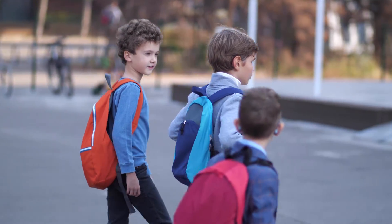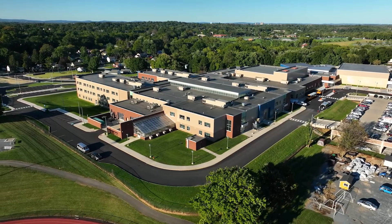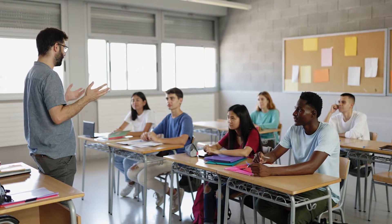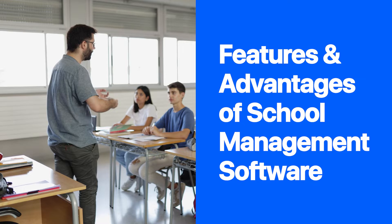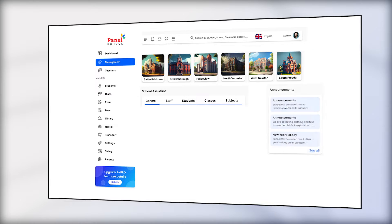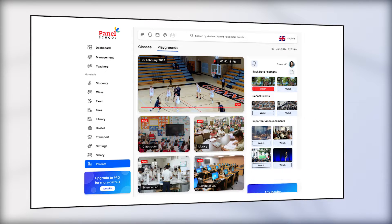Whether you're overseeing a small primary school or a large high school, selecting the right school management system is crucial for streamlining operations and enhancing productivity. Watch this video as we unveil the outstanding features and advantages of our premium school management software, designed to empower your operations with cutting-edge tools that optimize every aspect of your school's performance.